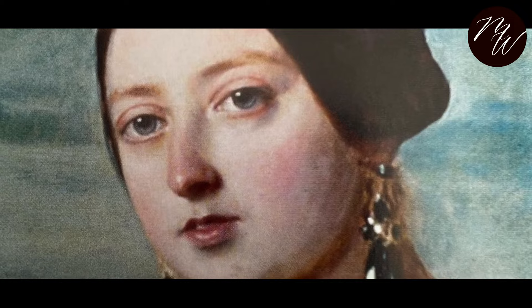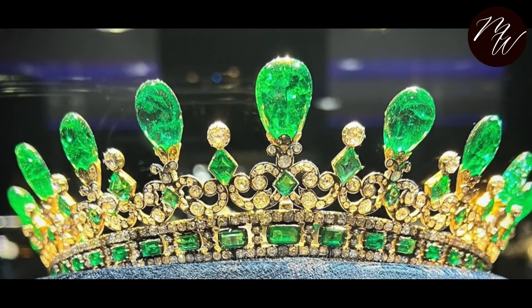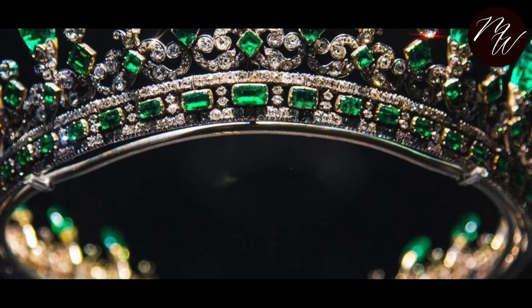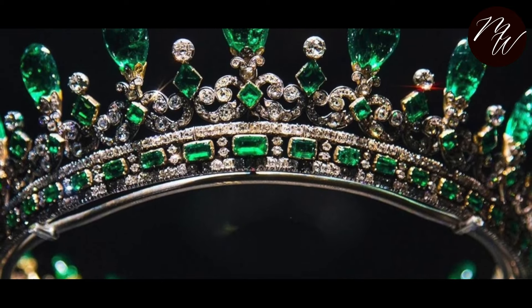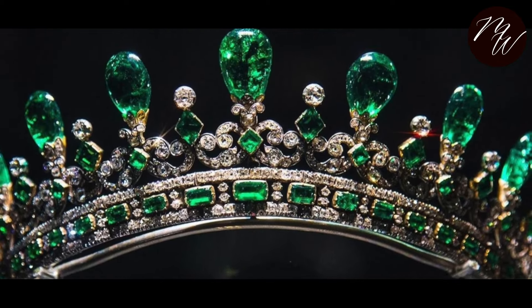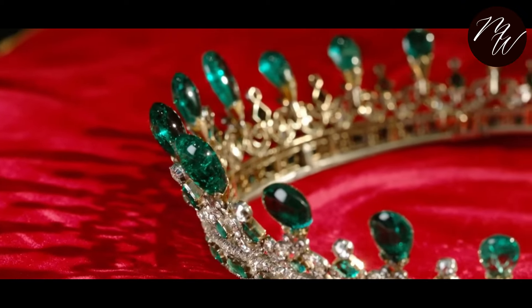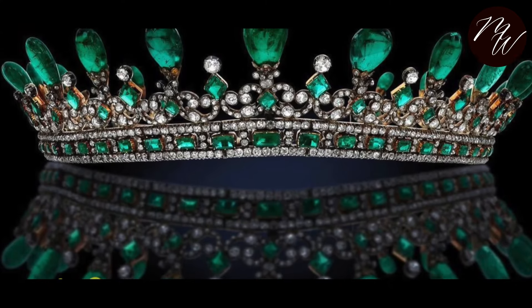Those beautiful tiaras and their corresponding jewelry sets are surely sights for sore eyes. Don't forget to leave your comments if any of the tiaras we have just revisited has caught your fancy.